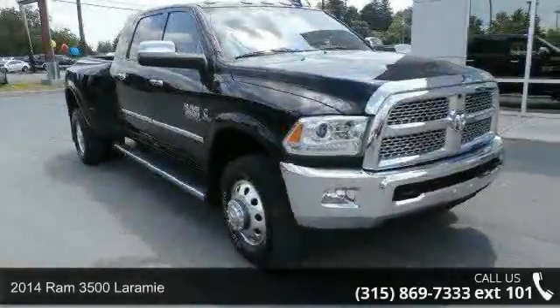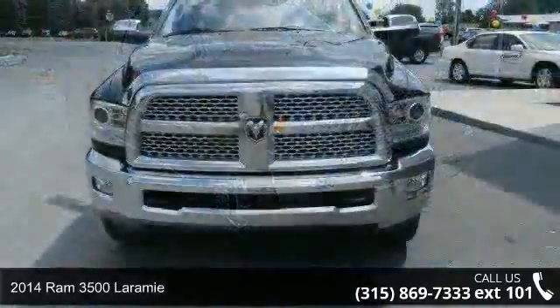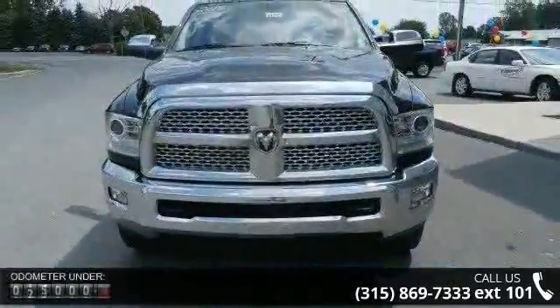Presenting the 2014 Ram 3500 Laramie. If you are looking for an automobile with great features, look no further.